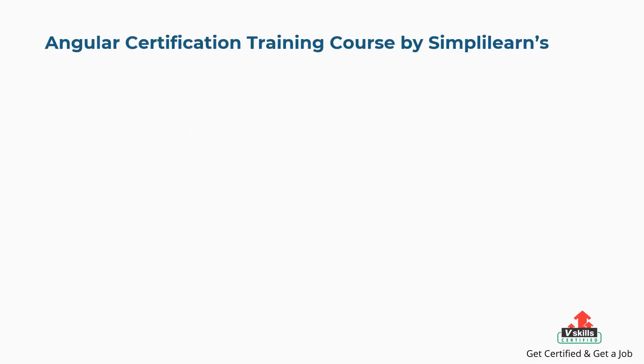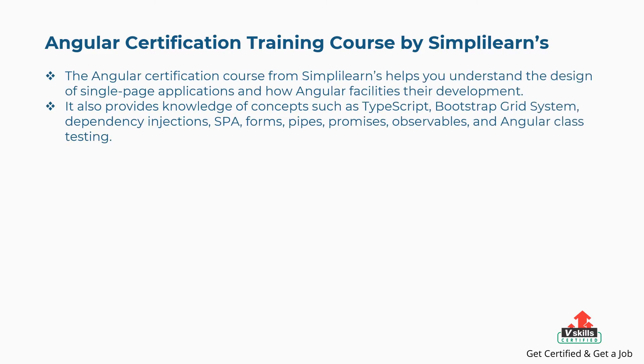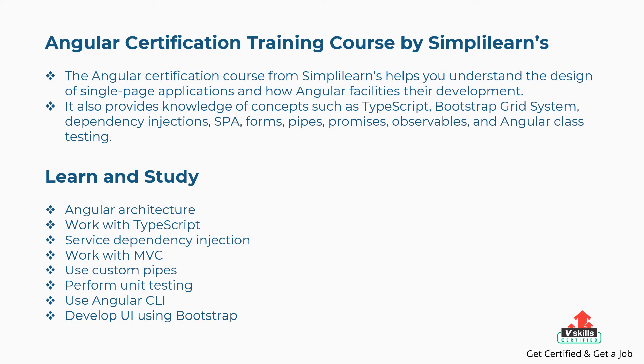Third is Angular Certification Training Course by Simplilearn. This course helps you understand the design of single-page applications and how Angular facilitates their development. It also provides knowledge of TypeScript, Bootstrap Grid System, Dependency Injections, SPA, Forms, Pipes, Promises, Observables, and Angular Class Testing. The concepts covered are: Angular Architecture, work with TypeScript, Service Dependency Injection, work with MVC, use Custom Pipes, perform Unit Testing, use Angular CLI, and develop UI using Bootstrap.